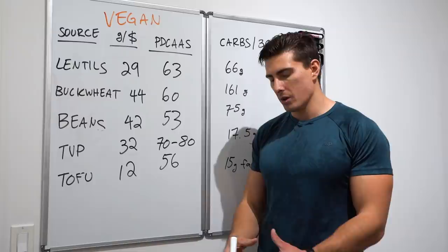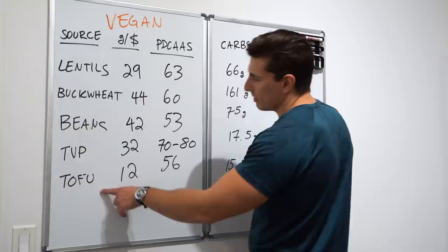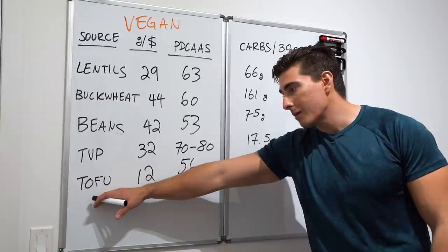The last plant-based option I had to mention is tofu — cost effectiveness not great, protein quality not great, and it's got about 15 grams of fat per 30 grams of protein. I've cooked with it before and can make pretty good teriyaki dishes with firm tofu. But as a primary protein source, vegan sources in general are doable but kind of hard.